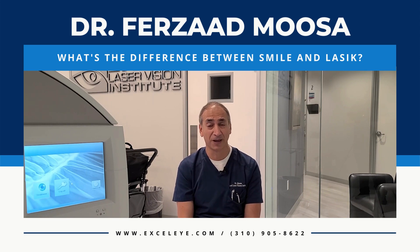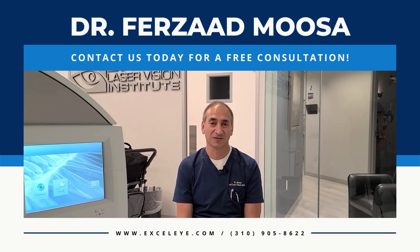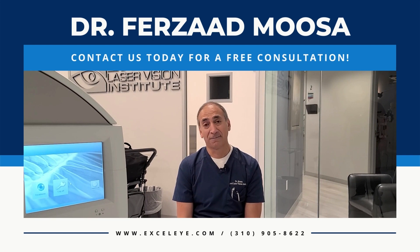Please look us up and we'll be happy to guide you further. We're excited to see you visit us at Excel Laser Vision Institute. We have locations in Los Angeles and Orange County. One of the great experiences you can have is our free comprehensive eye exam — a no-cost consultation for LASIK that will establish your candidacy. We look forward to seeing you in the near future.